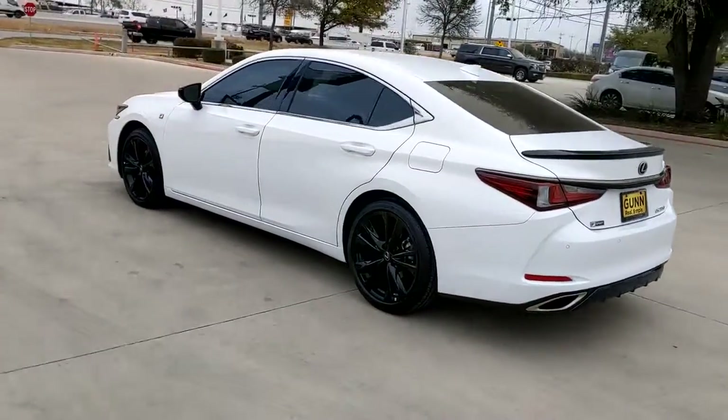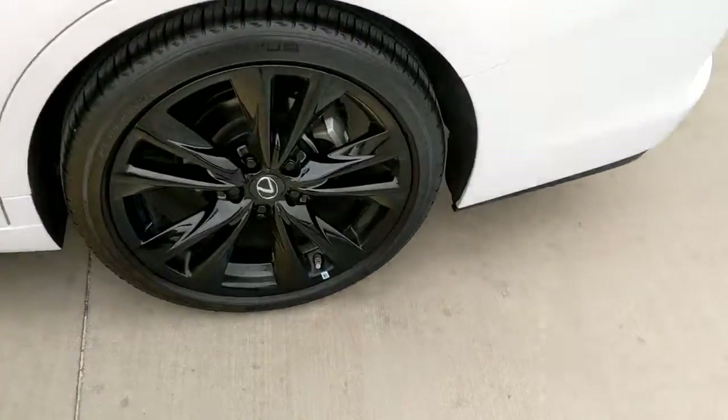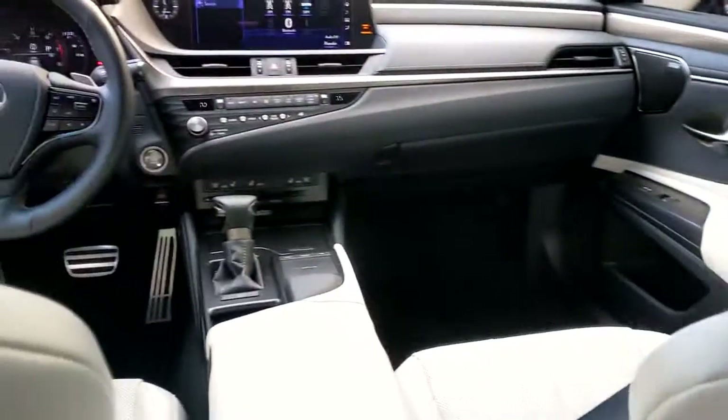These are just some of the great options this vehicle comes with: keyless entry, sun moonroof, backup camera, lane keeping assist, adaptive cruise control, keyless start, cooled front seat, power passenger seat, remote engine start, and satellite radio.